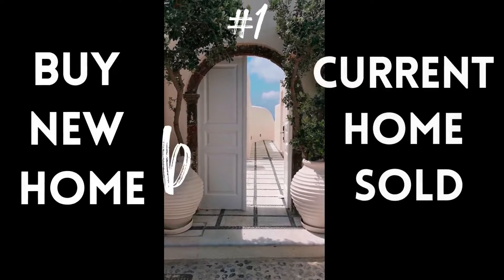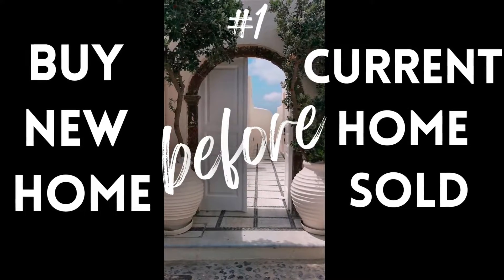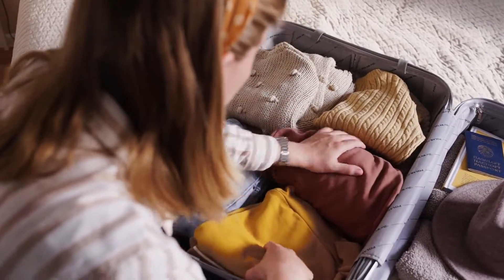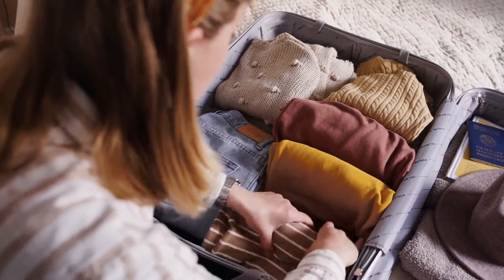A bridge loan may be a good fit for you if you fall into one of these four scenarios. If you need to purchase a new home before your current home is sold, this is common when it comes to someone needing to quickly move, such as for a job transfer. If this is the case, you might not be able to wait to find a buyer and for escrow to close a month later.